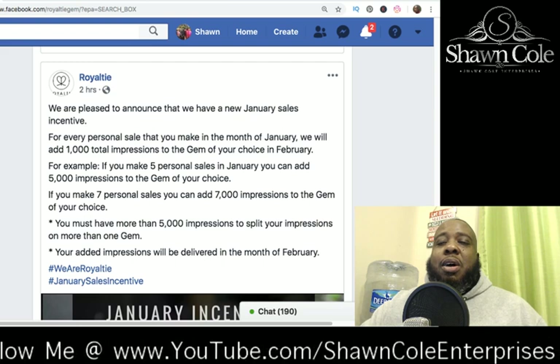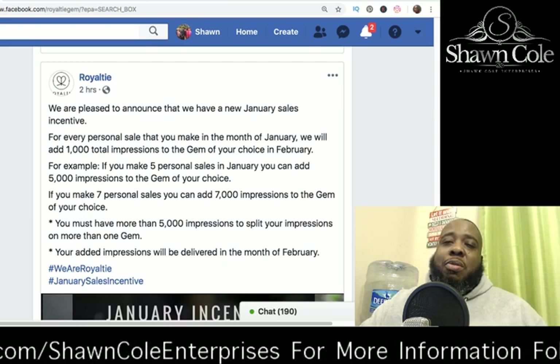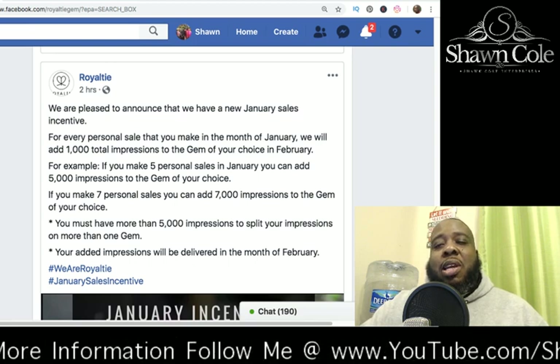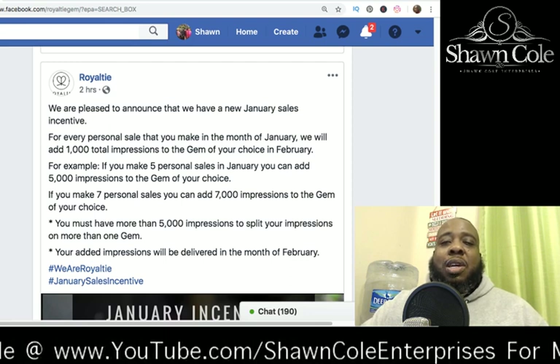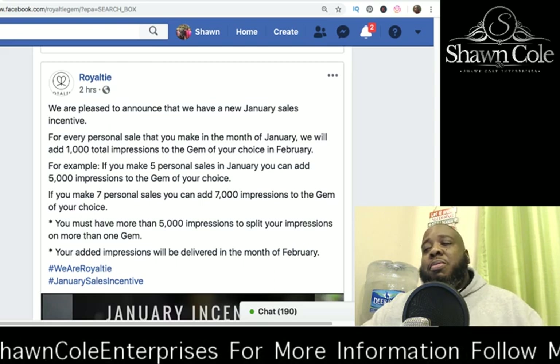We've elevated our game here in 2019. We are now hitting cell phones in a different way — we're hitting through ads through these major networks. We're guaranteeing your impressions, and that's starting as low as $47 a month. It's very lucrative for your business.